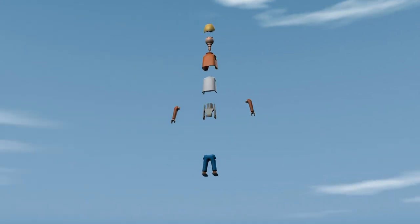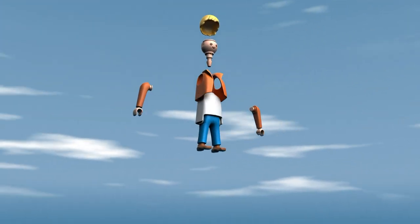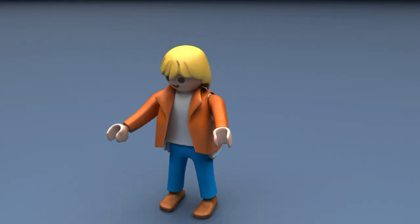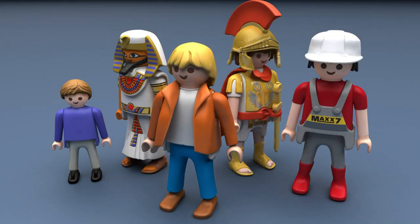Did you know that right now there are over two billion Playmobil figures being played with around the world by kids of all ages? That's almost a third of the world's population, and that number grows larger every day. That's the world of Playmobil.